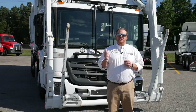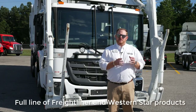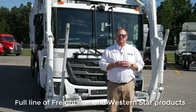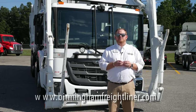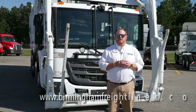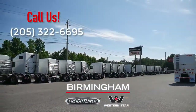Along with this Freightliner Econic SD, we carry the full line of both Freightliner and Western Star products, medium-duty and heavy-duty, on highway and vocational. For more information on this unit or any of our units, please visit www.BirminghamFreightliner.com or give us a call. We look forward to talking to you. We'll see you next time.